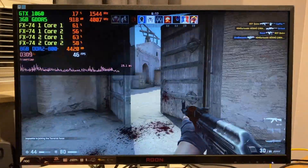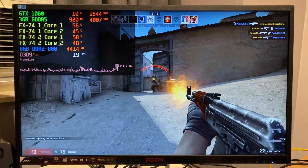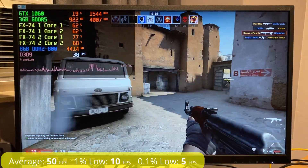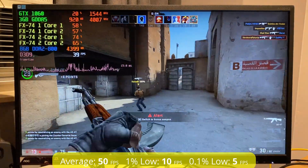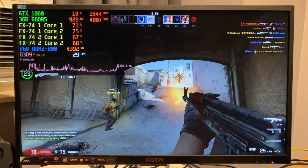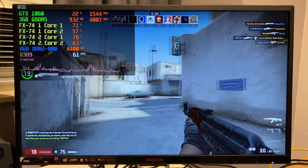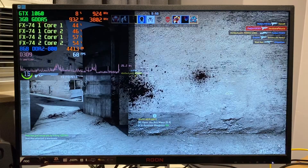Now for something a bit lighter — Counter-Strike: Global Offensive in DX9. Performance is pretty good most of the time with an average of 50 fps, but there are sometimes severe performance fluctuations as seen by the 1% and 0.1% lows. Overall it was still rather playable, but certainly not always smooth. Core utilization was also rather poor, with all cores hanging around 50 to 75%.